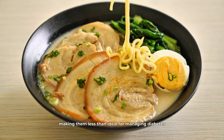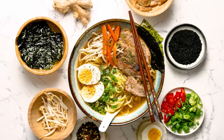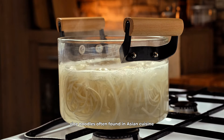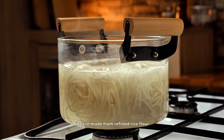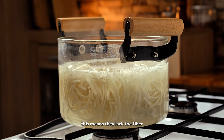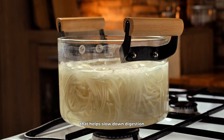Next up, egg noodles might seem like a better choice due to their protein content. However, they're still primarily made from refined flour, which means they have a high glycemic index. Foods with a high glycemic index can cause quick increases in blood glucose levels, making them less than ideal for managing diabetes. Additionally, egg noodles often contain added fats and cholesterol, which are not great for heart health.